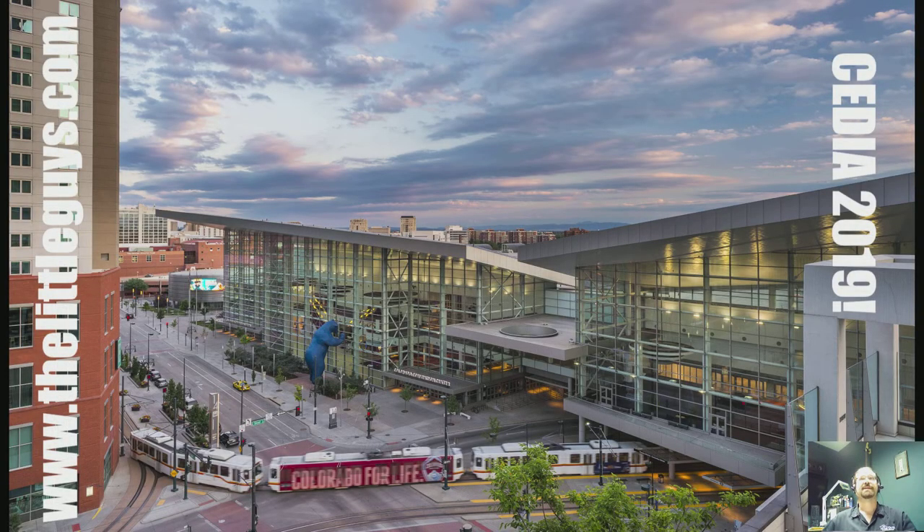Welcome to another Little Guys DeskCast. My name is Tom. I'm with the Little Guys and we're going to do a recap of the CEDIA convention that happened last week in Denver, Colorado. If you don't know what CEDIA is, it's an organization of dealers and installers like the Little Guys that focus on the home and commercial markets of audio, video, lighting, shading, and control. It's a little different than the Consumer Electronics Show, which encompasses anything electronic including blenders, hair dryers, toasters, and car stereos. So we're going to give you a quick overview of the things that caught my attention.